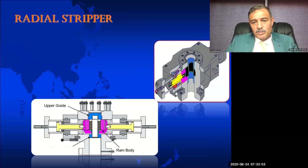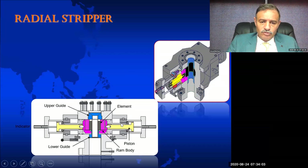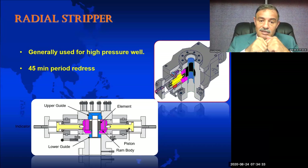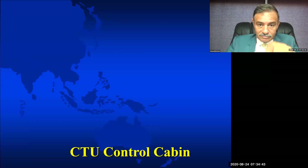The radial stripper is the last type — it looks like a BOP ram. To change the rubber element, you have to remove the whole actuator, which takes about 45 minutes. We normally use the radial stripper for large sizes like 2-7/8 and 3-1/2 inch.